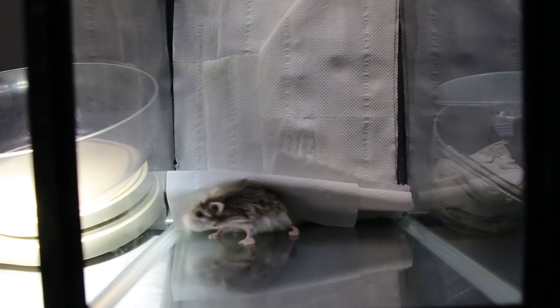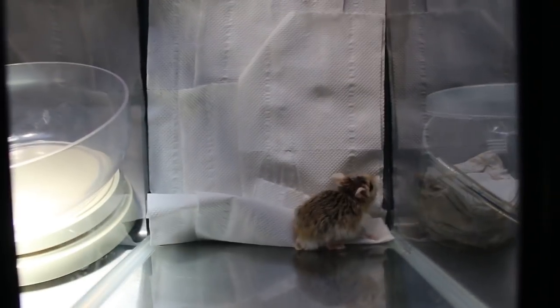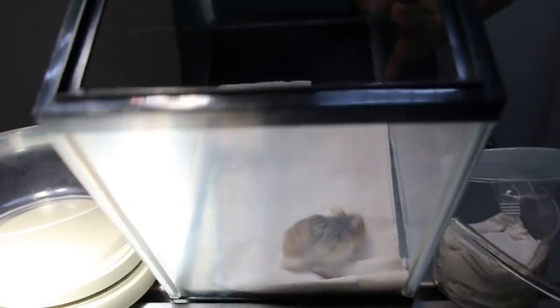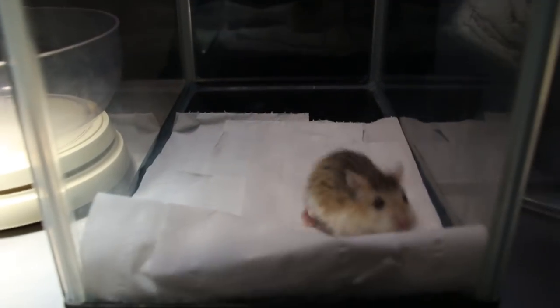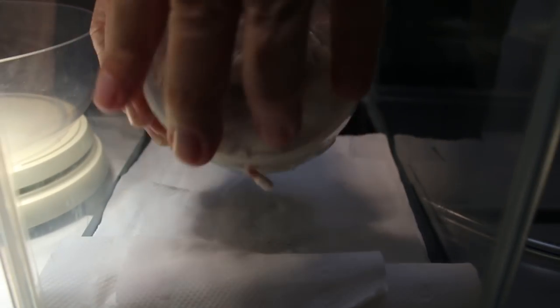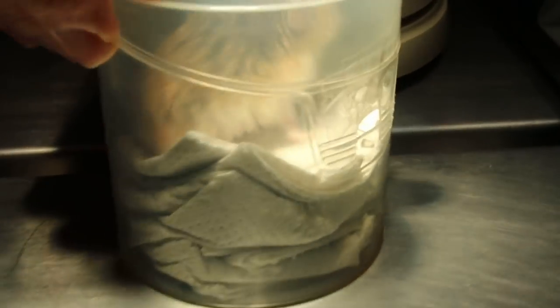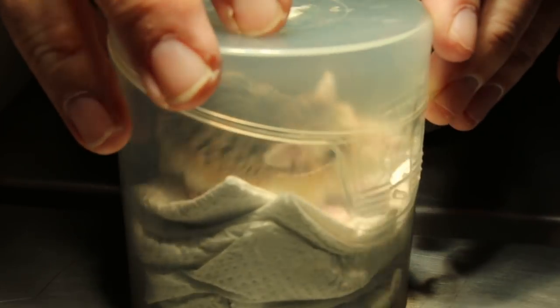17 December 2017, today is Sunday. This Roborowski hamster is one year, nine months old male. He came in four days ago with the complaint of having a swollen left cheek. This hamster had been operated — today is day four. Day three, the operation was performed by Dr. Daniel for the lump on the left cheek.